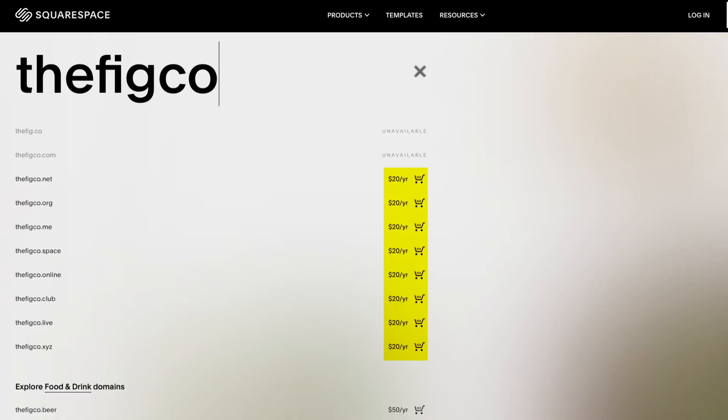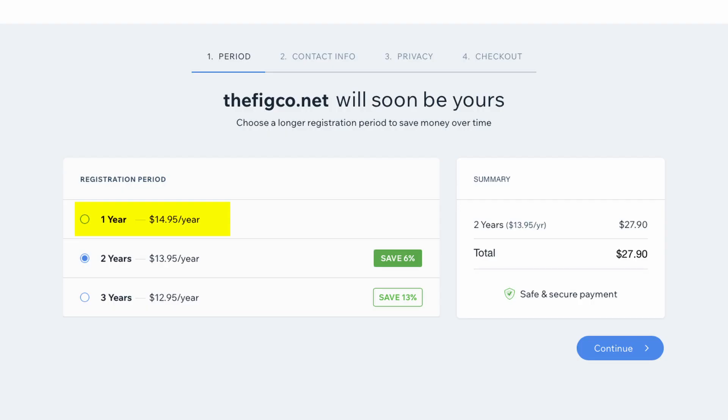The next thing to keep in mind is the renewal price — what you're going to pay for years 2, 3, 5, 10, 50, or as long as you have your website. For example, with Squarespace they charge $20 per year for a .com domain. With Wix, it's going to cost you around $14 or $15 for a .com domain.